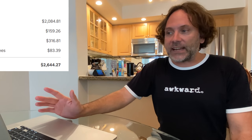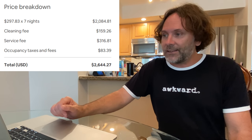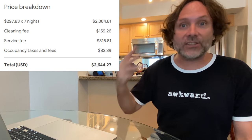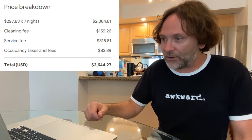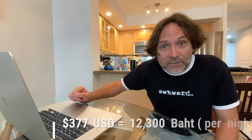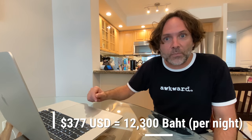As for this place, here's how the price breaks down. It's $297.83 per night and we stayed here for a week. Add the cleaning fee, service fee, occupancy taxes and fees — there are so many layers of fees back here in North America. That brings our total to $2,644.27. Divided by seven, that's $377 per night in US dollars. Man, that is pricey. We're right in the heart of downtown Toronto — it's an expensive city.